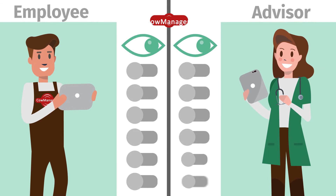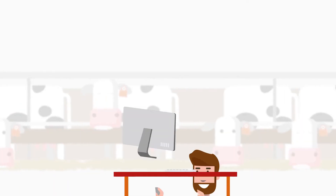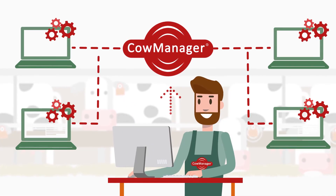You can also give your advisors and employees access to Cow Manager via multi-view and determine what they can and cannot see. Cow Manager is regularly updated for free with customer inputs and can be linked to almost all herd management systems worldwide.